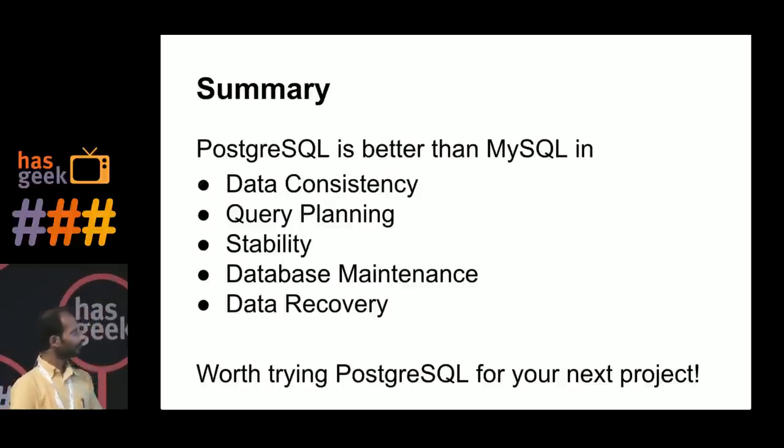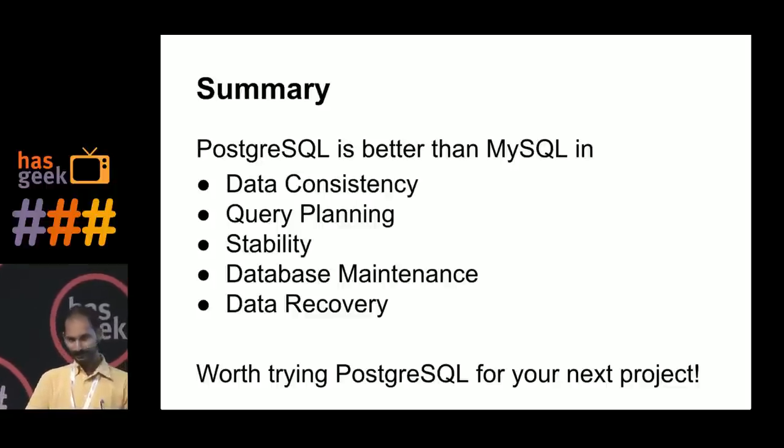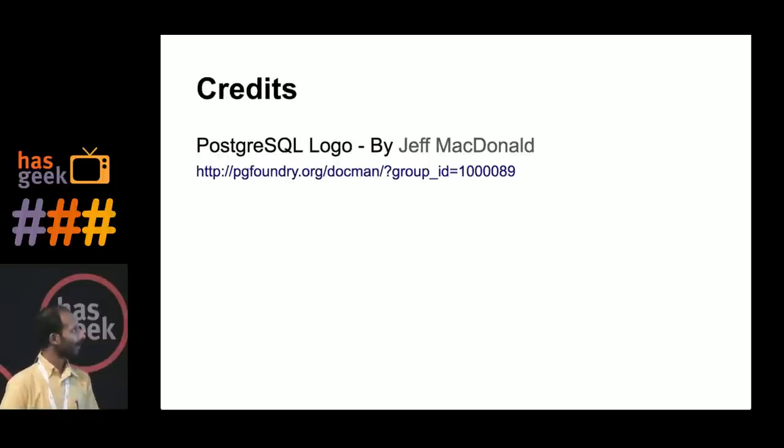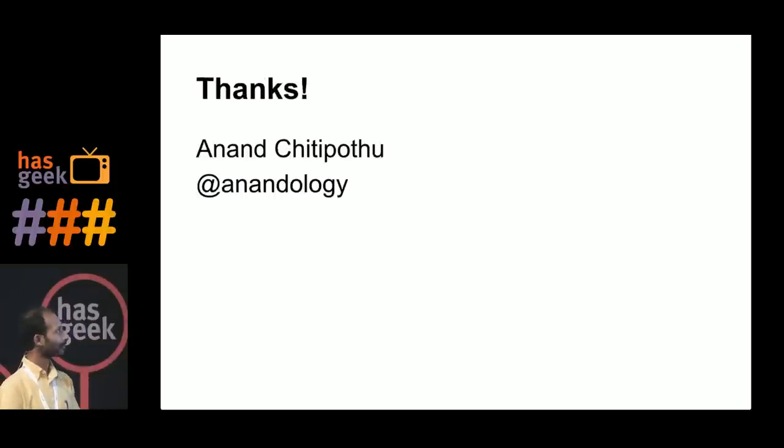In summary, I think Postgres is better than MySQL in data consistency, query planning, stability, database maintenance, and data recovery. There are cases where MySQL runs faster and is useful, but considering the advanced features, it's worth trying Postgres for your next project. Thanks, I'm open for questions.